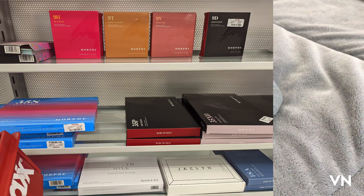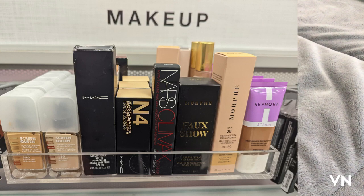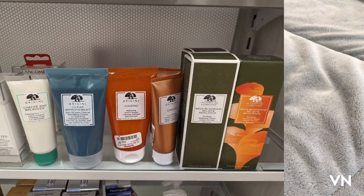They found the Morphe 2 Lippie TLC — it comes with three different products — and all of the stuff was very inexpensive. The palettes were like between $10 and $15. There's more Milani, more MAC, more NARS, more Morphe, more Sephora, and a ton of Too Faced — like the Ultimate Lip Primer Lip Injection, the Instant and Long-Term Lip Plumper, the Extra Strength Maximum Plumper — all between $5.99 and $7.99. They also had a bunch of Origins, which I don't normally see this much of.